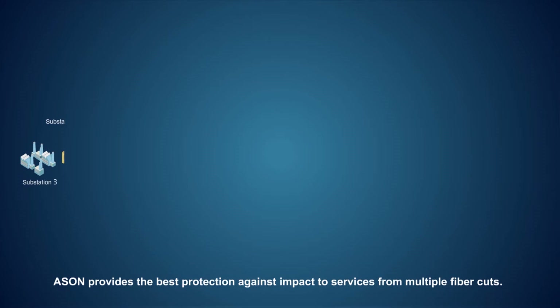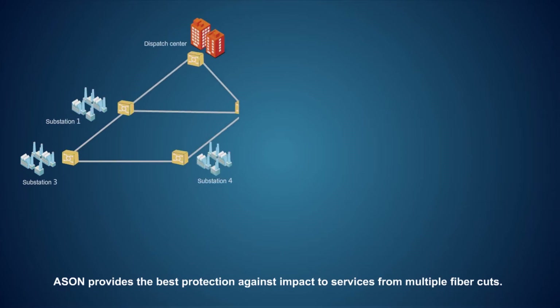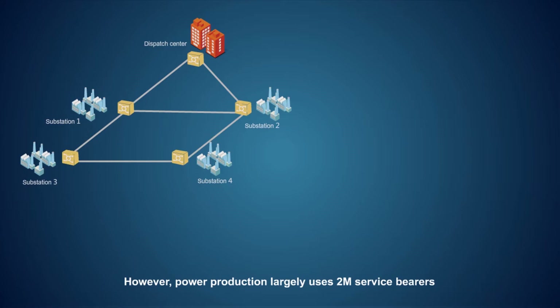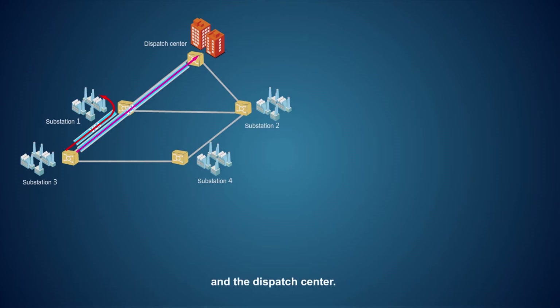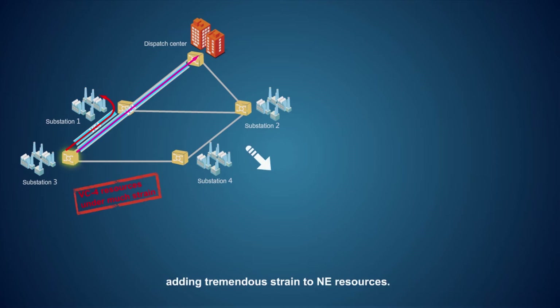ASON provides the best protection against impact to services from multiple fiber cuts. However, power production largely uses 2 Mbps service bearers on generally different paths. For example, relay protection might be done at an adjacent substation, while stability and security assurances might be executed between the substation and the dispatch center. In conventional ASON, each service type requires a separate VC4 channel, adding tremendous strain to any resources.